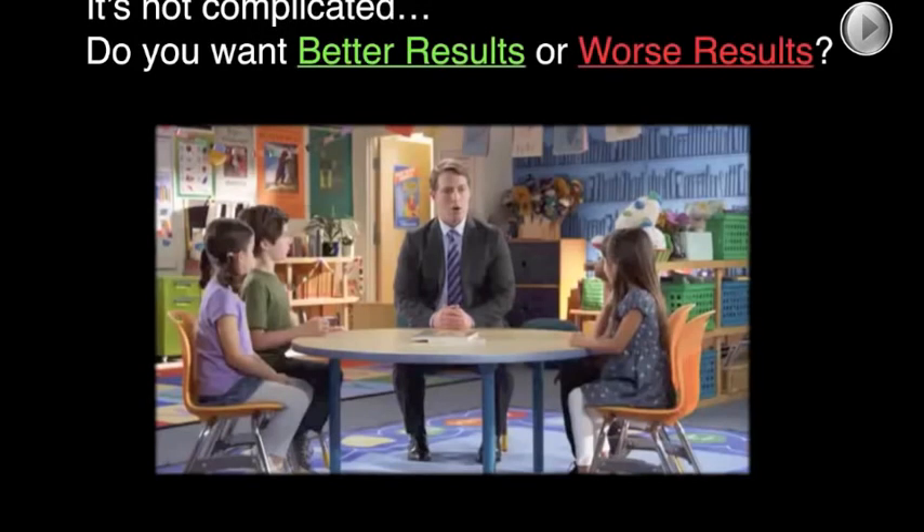Let's get into our wonderful webcast here. You know, I love these AT&T ads — it's not complicated. Do you want better results or worse results? Of course, in our case, we want better results. So today we want to talk about how leading indicators and dashboards can actually help us get better results, and we're going to show that it allows us to do more with less work.